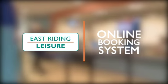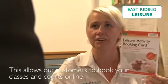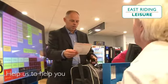Our online booking system is now here. This allows our customers to book your classes and courts online. There are some simple steps to help you make the most of the booking system.